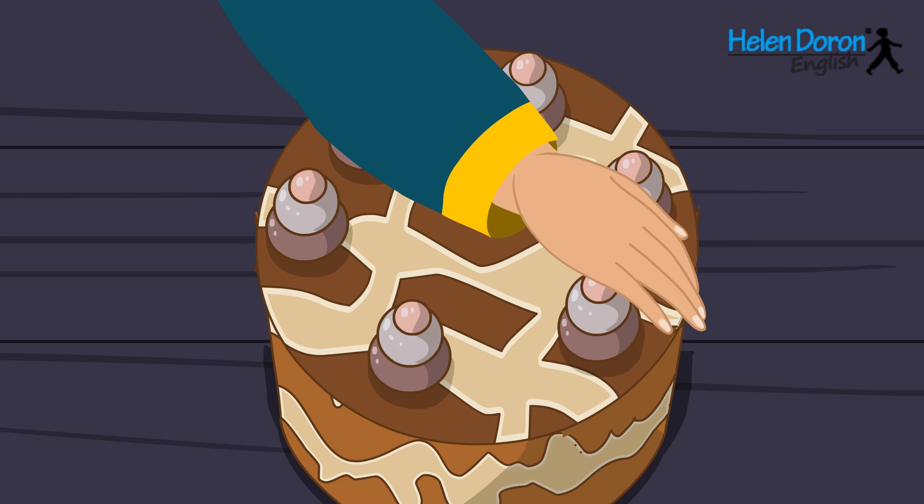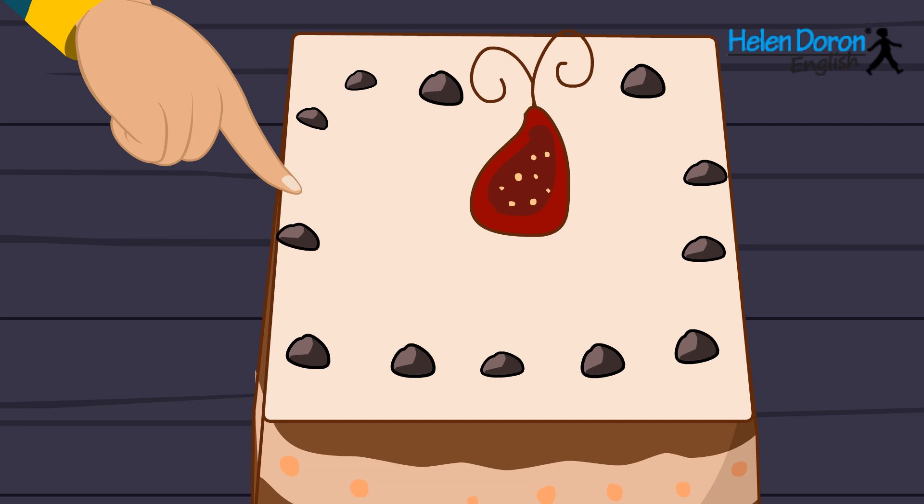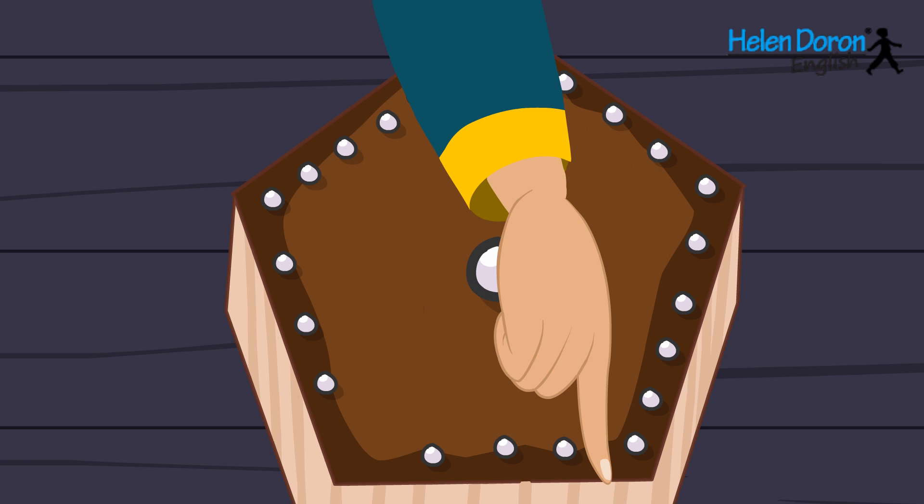The circle has one side, it goes round and round. The triangle has three sides along, up and down. The square has four sides, but are all the same. Too short and too long sides, a rectangle is its name. A star has many sides, an oval has just one.